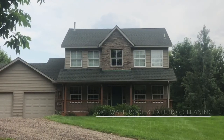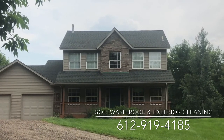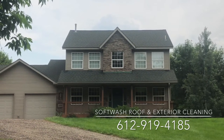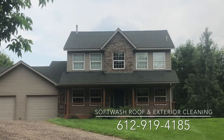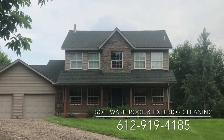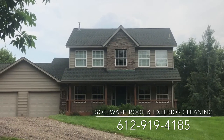Hello everyone, thanks for staying tuned to the after video. As you can see, the roof is now clean. All the black algae or Gloeocapsa magma is now killed and removed from this roof. There are a few little tiny wet areas on that lower roof — we waited quite a while for the roof to dry and we weren't going to wait any longer.